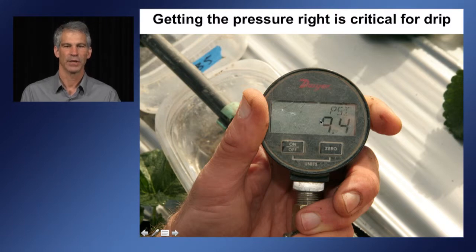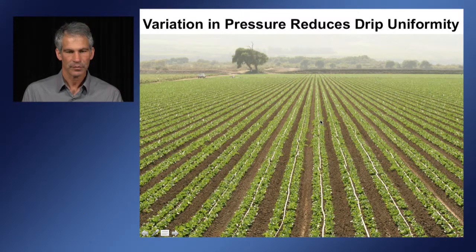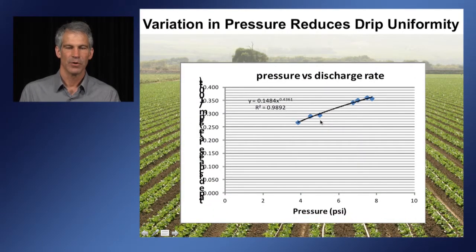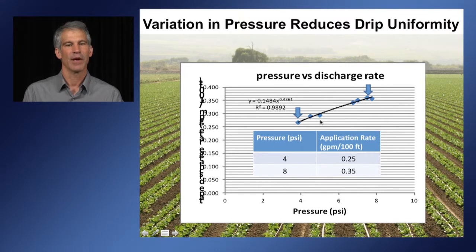With drip, getting the pressure right is really critical. In a field we evaluated, pressure ranged from 4 to 8 psi across different regions, and the emission rate from the tape ranged from 0.25 to 0.35 gallons per minute per 100 feet of tape length. At 8 psi you're about 40% higher in application rate than at 4 psi, meaning more water and more nutrients are going on in certain areas of the field.